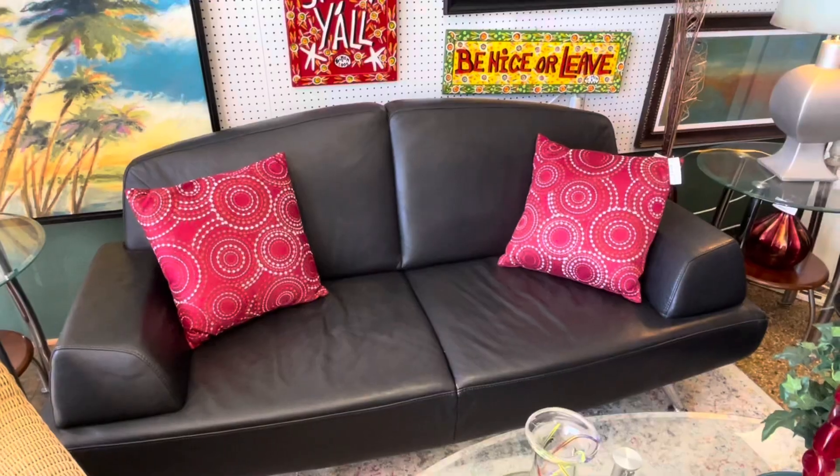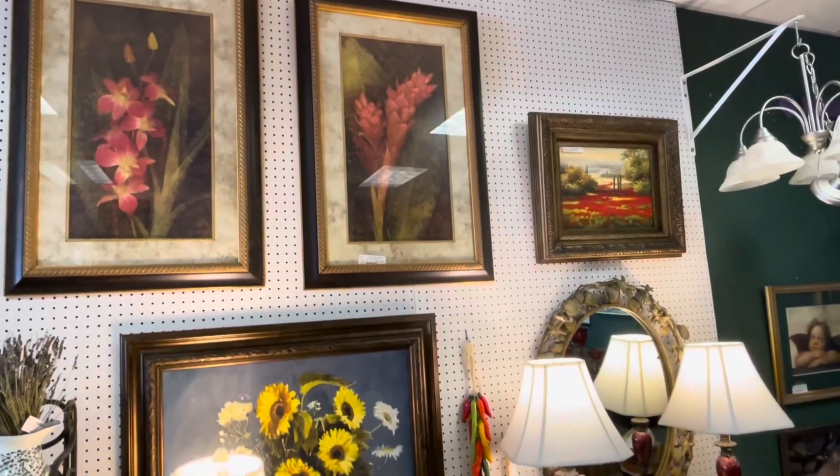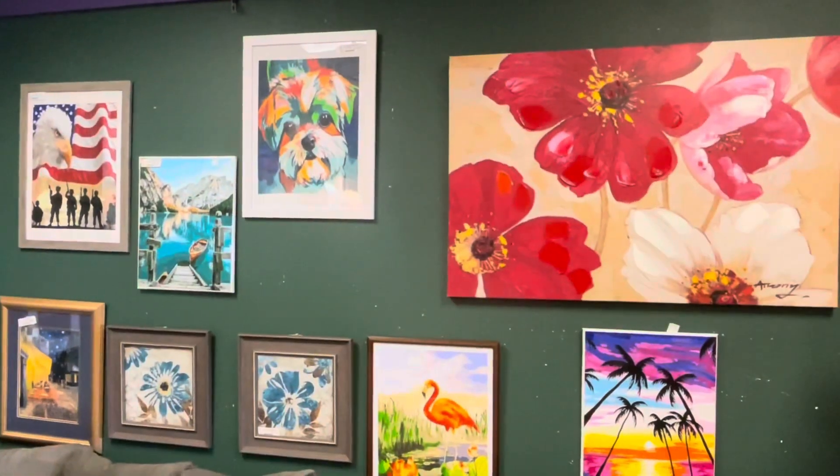Let's talk about what our viewers can expect to find here at Nana's. We've got couches, fine home decor, all kinds of jewelry, a clearance area for the ladies, dining room tables, wall art, mirrors, chairs, lamps — you name it, we have it. Anything to do with furniture and home.